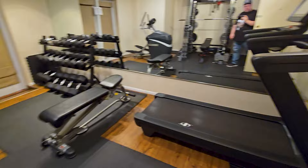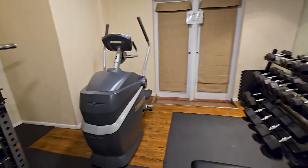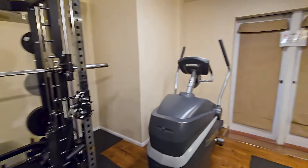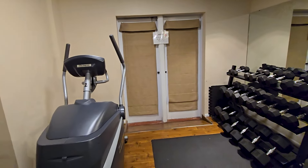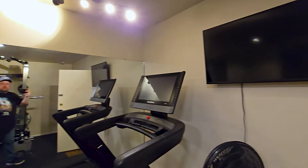Gym hours 8 to 10. Checking out the gym — you got the treadmill, a whole wall of mirrors, and free weights. Pretty much everything you need in here. There are pool doors too so you can go right from the gym out to the pool. There's also a fan and a TV in here — it's a nice setup.